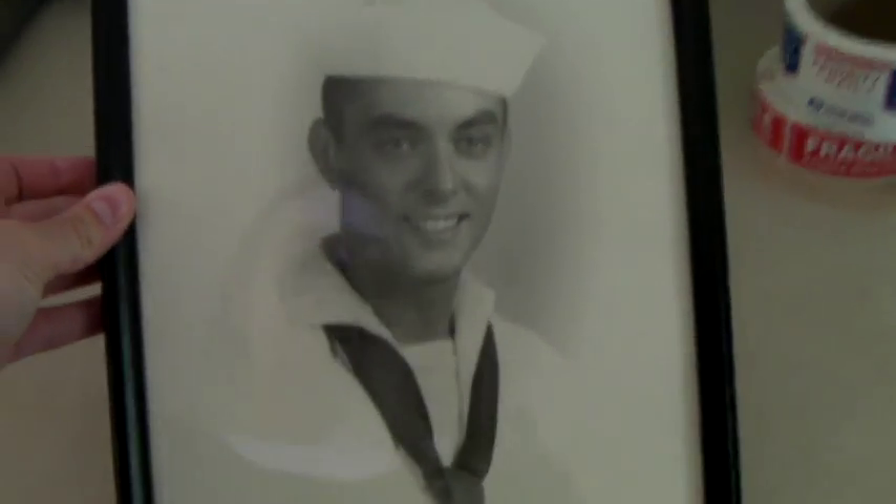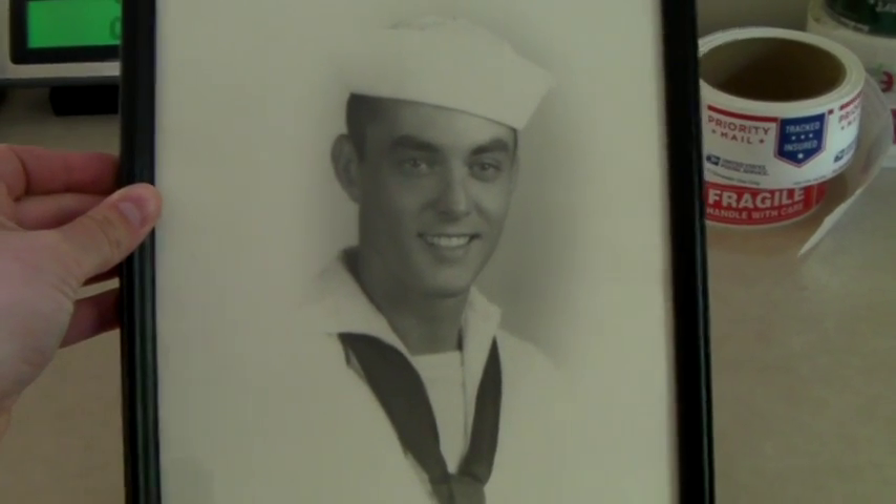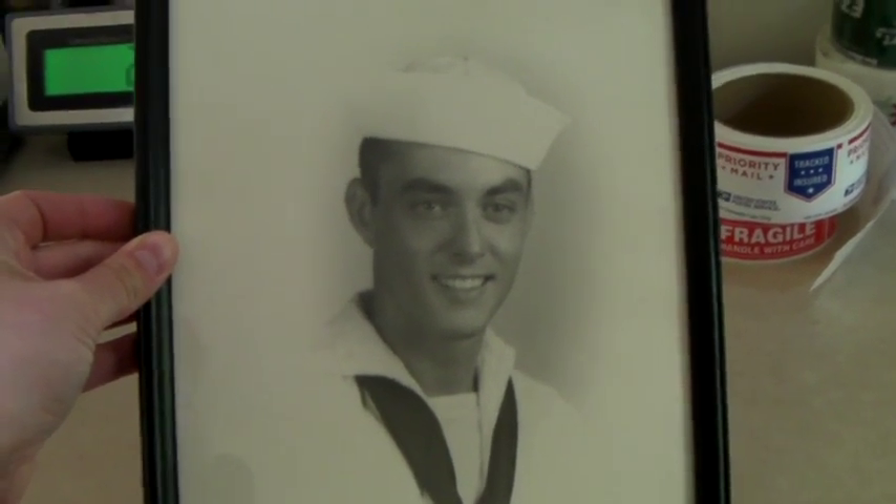Vintage framed portrait of a sailor. I listed this yesterday and it sold within a couple hours for $80.